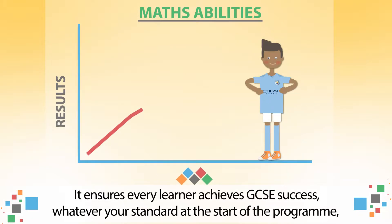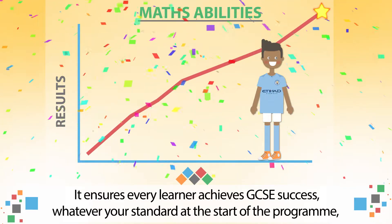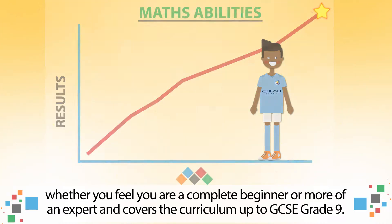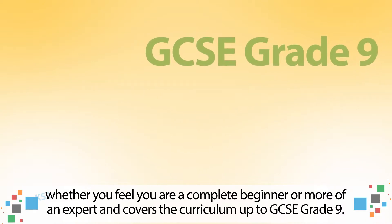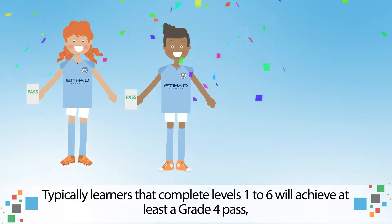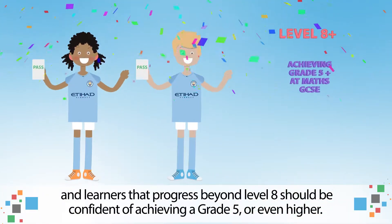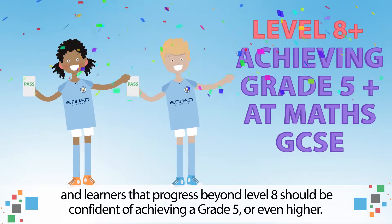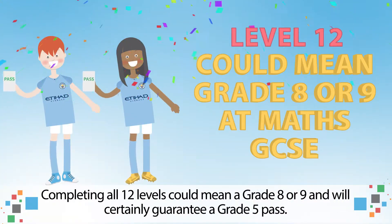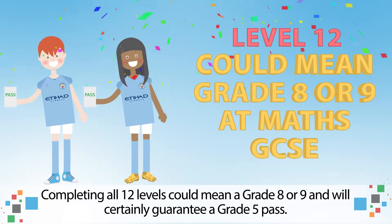It ensures every learner achieves GCSE success, whatever your standard at the start of the programme, whether you feel you are a complete beginner or more of an expert, and covers the curriculum up to GCSE Grade 9. Typically, learners that complete levels 1 to 6 will achieve at least a grade 4 pass, and learners that progress beyond level 8 should be confident of achieving a grade 5 or even higher. Completing all 12 levels could mean a grade 8 or 9 and will certainly guarantee a grade 5 pass.